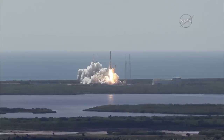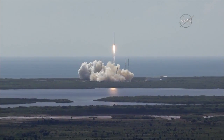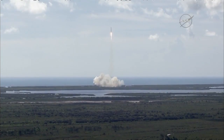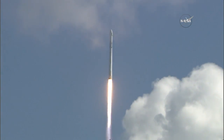Adding to the International Space Station access for future American rockets. And Falcon has cleared the tower. Stage 1 propulsion is nominal. Vehicle programming downrange.